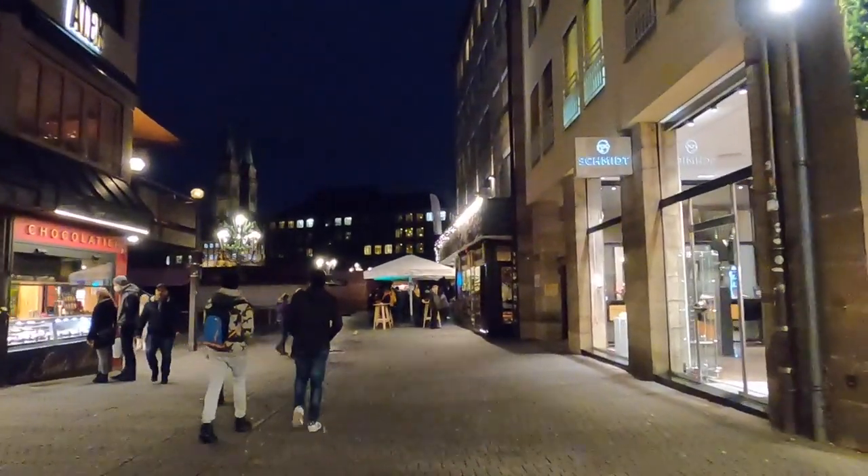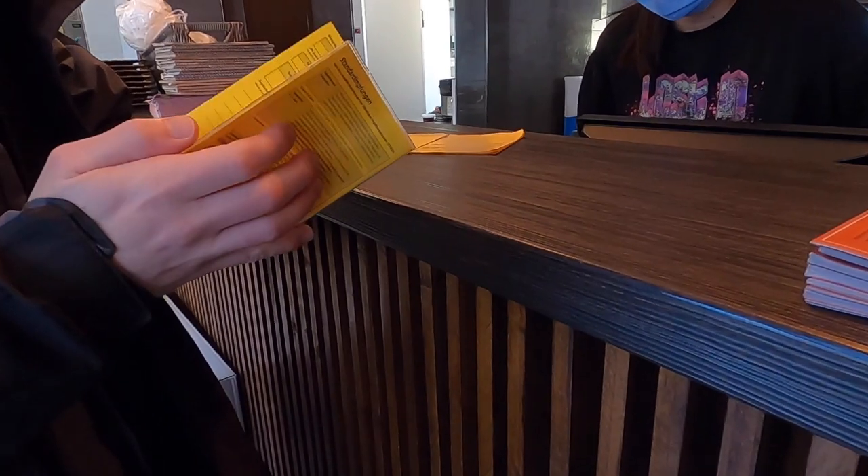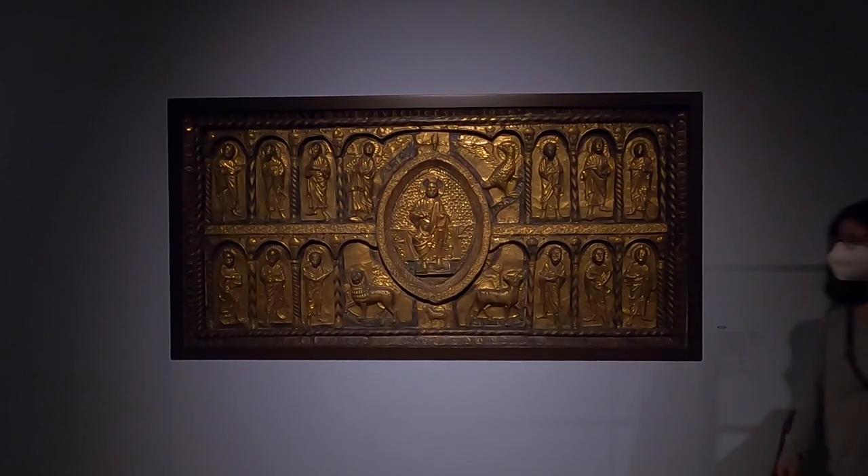Then we headed back to the hotel for the night to plan our route for the next day. Before we get started with the video, I just wanted to mention that we were required to show our vaccination passes before entering indoor tourist attractions or restaurants, and we wore our FFP2 masks when it was mandatory. Now back to the video.